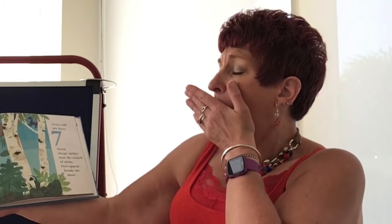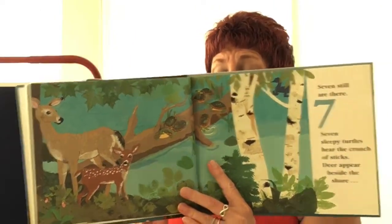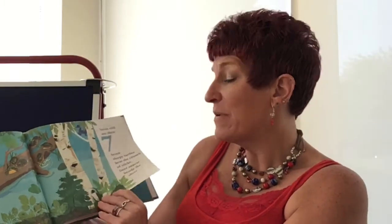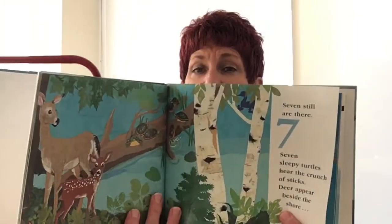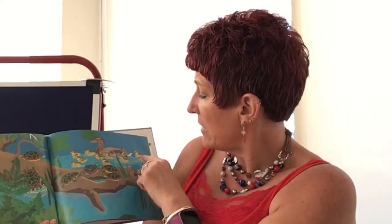Seven still are there. Seven sleeping turtles. Hear the crunch of sticks. What's coming? Oh — deer appear beside the shore. Now there are six. Six sunning turtles watching ducklings. Let's count them all: 1, 2, 3, 4, 5, 6. Oh look at the ducks. How many ducks are there? 1, 2, 3, 4, 5, 6, 7, 8, 9, 10 ducks watching ducklings.